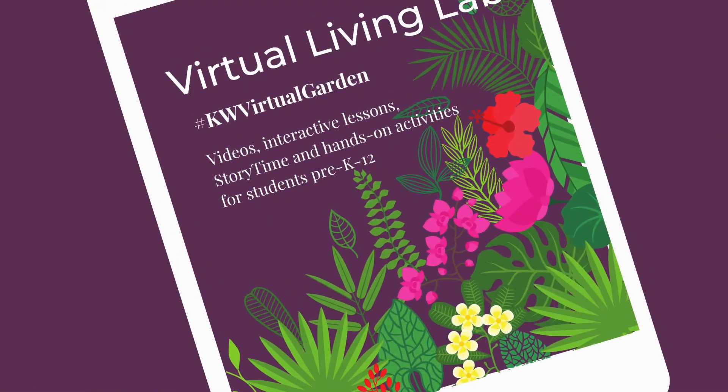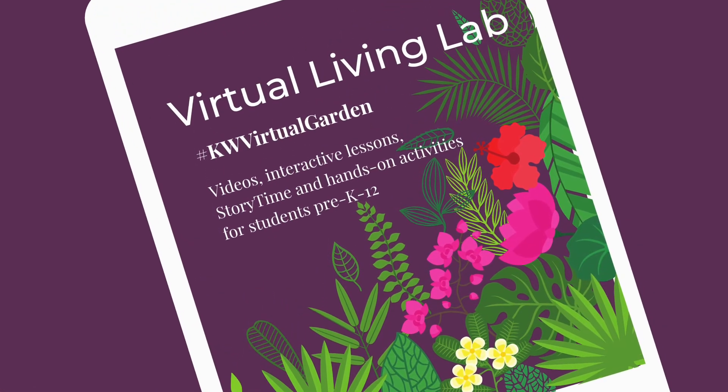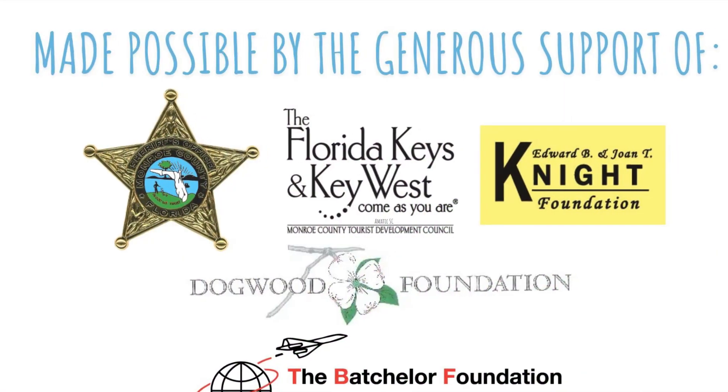Thank you for joining us for this week's episode of Species Spotlight, and we look forward to having you join us once again next week.